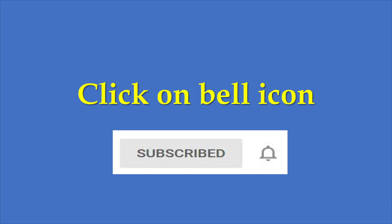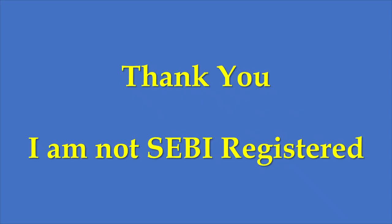Whenever I upload a video, you will get notified and can watch it. Just a disclaimer — I am not a SEBI registered analyst. The views expressed in this video are my own research, and I make it public so that others might find it useful. Thank you.